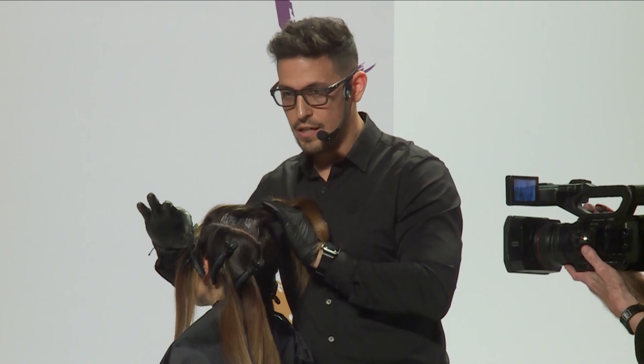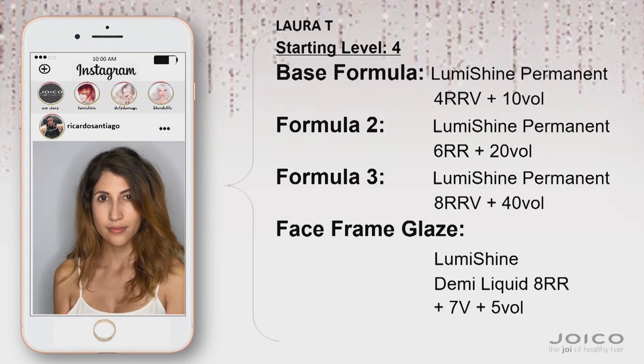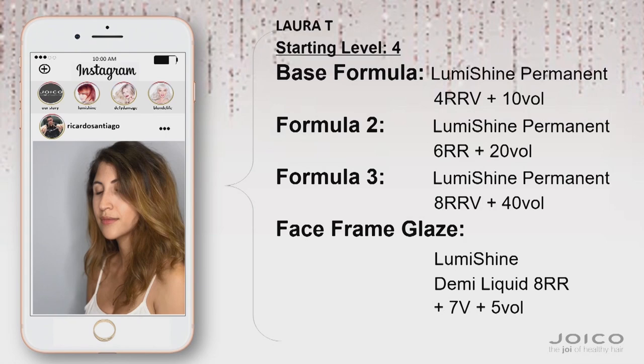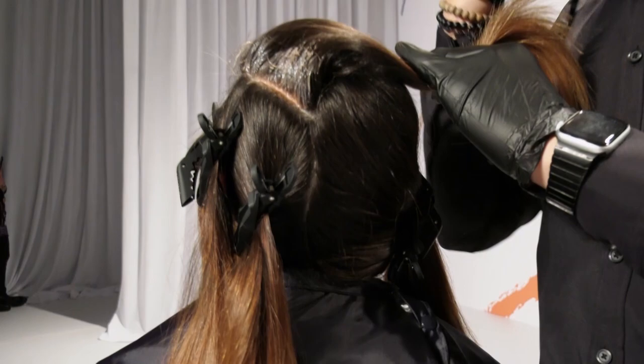The face frame section is on its own — this is going to be our lightest formula. Right behind it, we're going to add a little bit of depth, so that formula is going to be 6RR with 20 volume. Then right behind that, we're going to add a little bit more brightness: 8RRV. We're creating some light, some depth, a little bit more light — because this section right behind the ear is going to sit right on the shoulder and neck. The depth in between just breaks it up and changes the shape of her face.